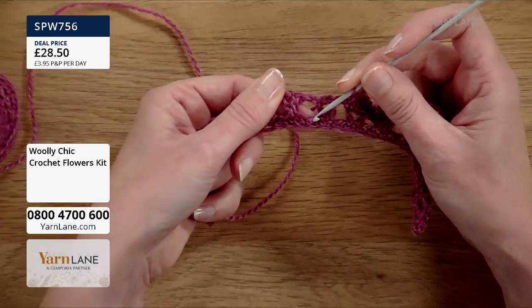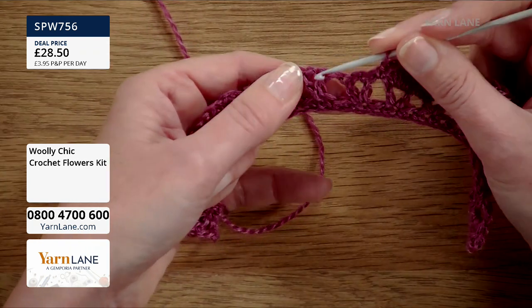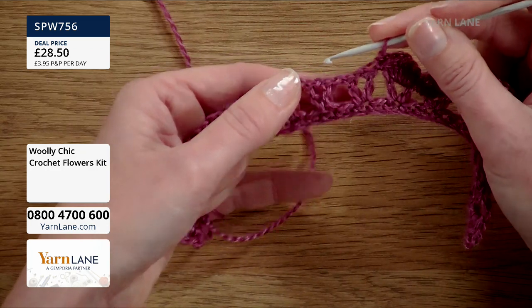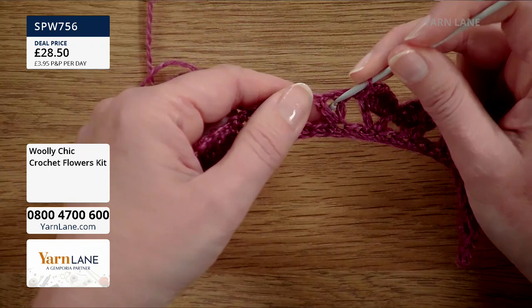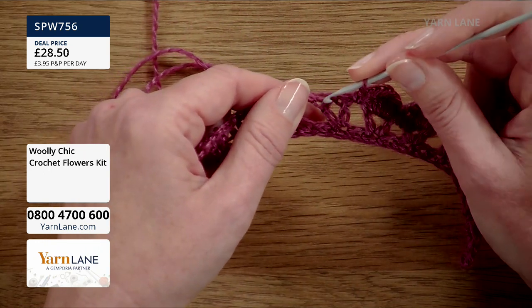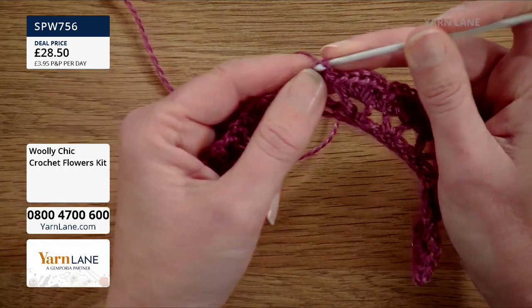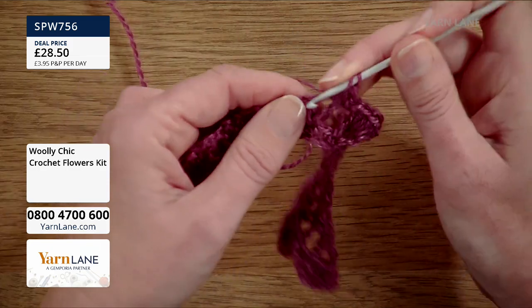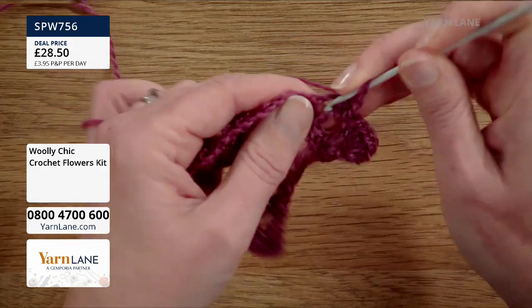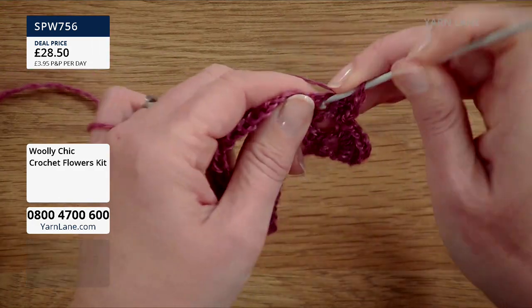The double crochet stitch then finishes off the petal and gives that nice curved petal shape. You carry on all the way to the end, do a slip stitch, and then you just spiral it up — and you end up with the rose shape. Then with a wool needle — another essential tool, a wool needle with a big eye — you sew in the ends. Especially with granny squares there are a lot of ends to sew in when you change colour every round.